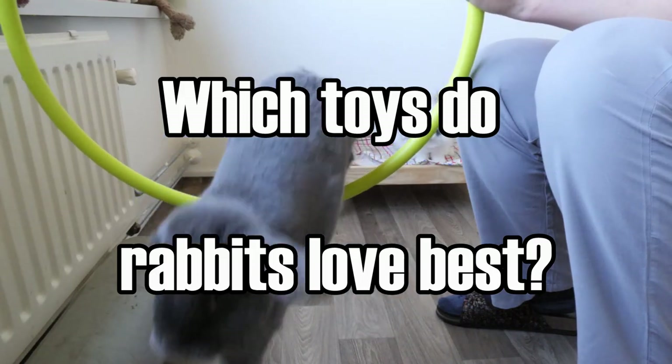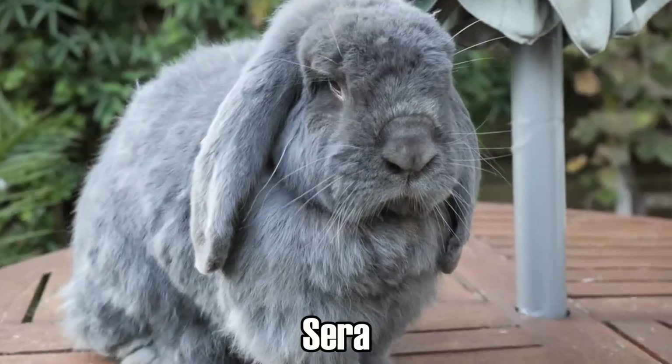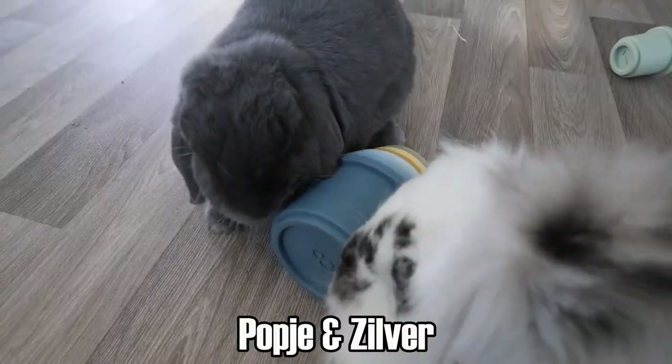What toys do rabbits love best? Hello everyone, I'm Mariska and I'm the bunny mom of all adorable rabbits. In this video I'm going to show you which toys rabbits love the most.